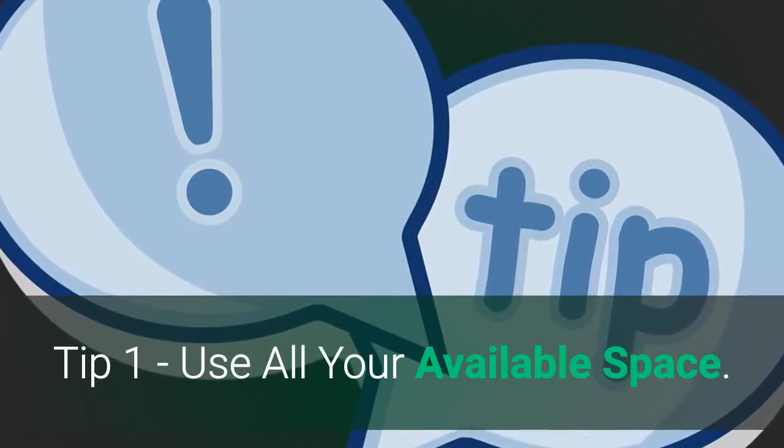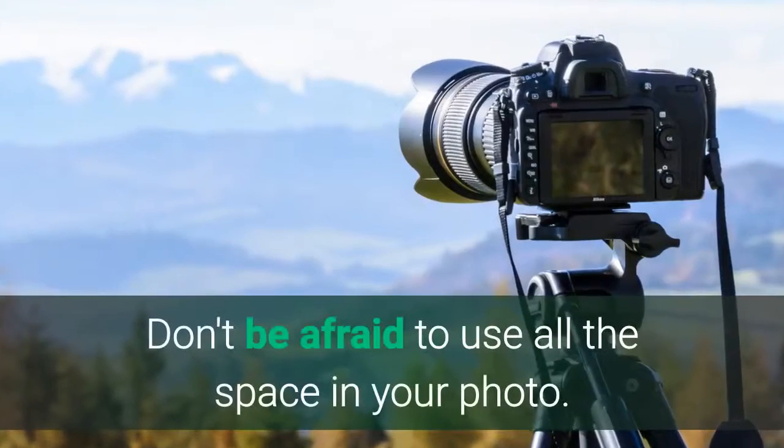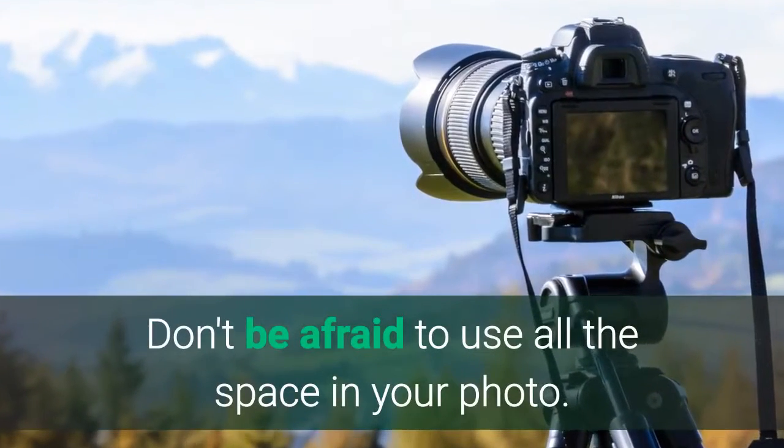Tip 1: Use all your available space. Don't be afraid to use all the space in your photo.